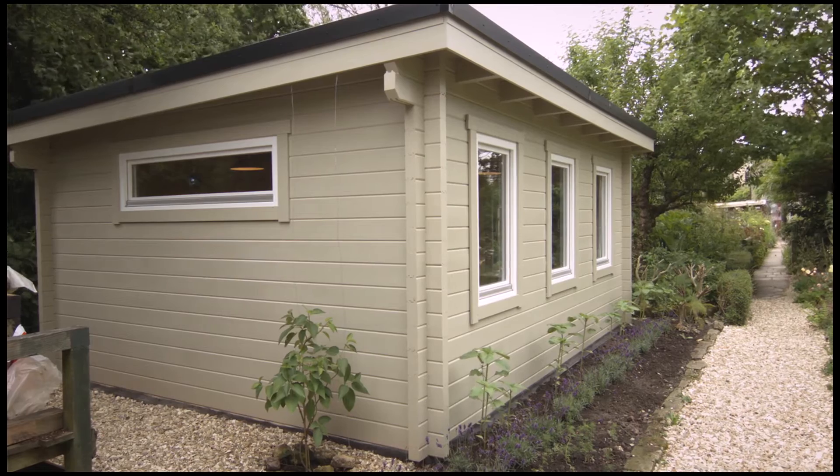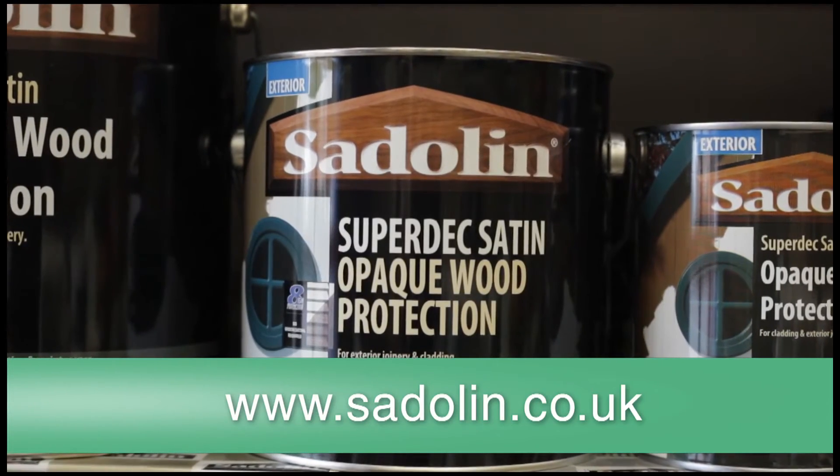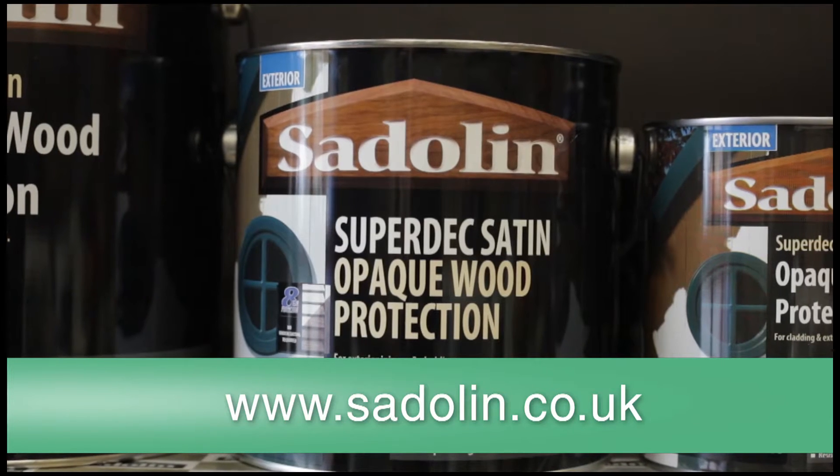I drew their attention to Sadolin Superdeck. They did their own research — they went on to the Sadolin website, they spoke to the technical guys, they had free sample pots, and then they were able to come up with the perfect colour choice that met and probably exceeded their expectations.